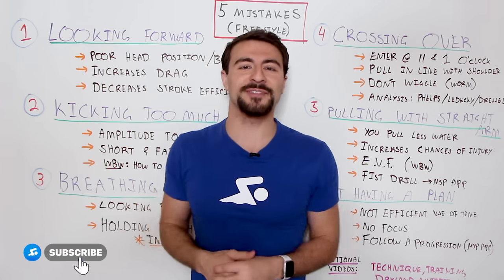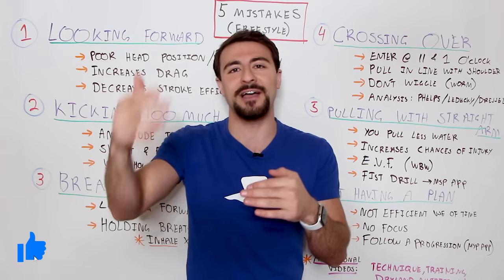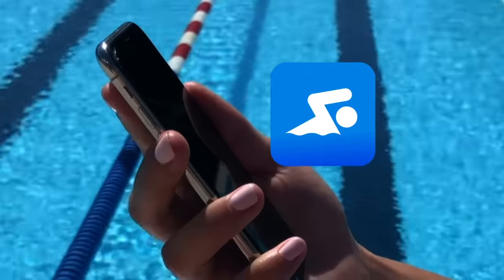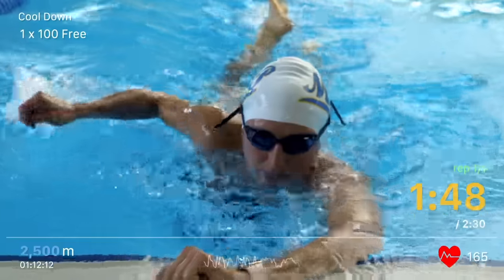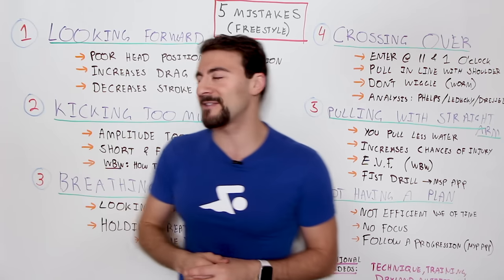If you're new to the channel, welcome to My Swim Pro, where we share the latest and greatest to help you take your swimming to the next level and improve your performance and health both in and out of the water — technique, training, workouts, nutrition, everything. So make sure you subscribe to the channel, join our global community, and let's get right into the video.